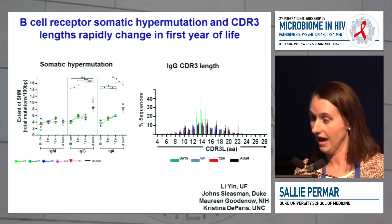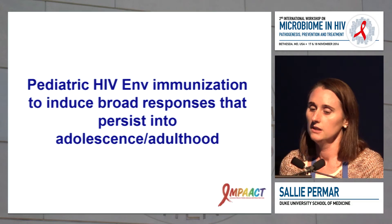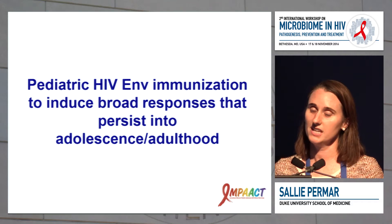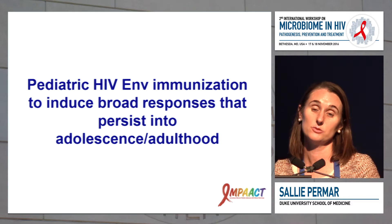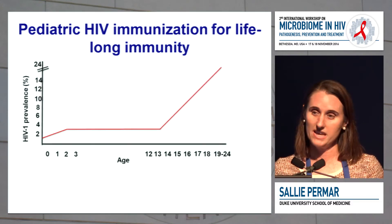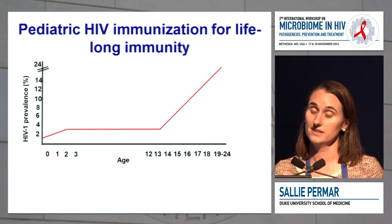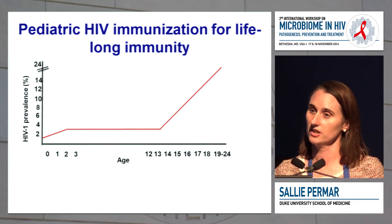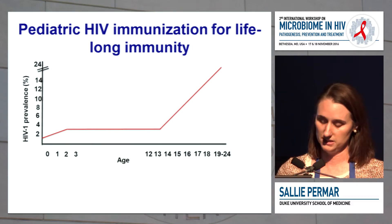These are some of the important immune changes happening that will impact vaccine-elicited antibodies. My group has been interested in studying pediatric HIV immunization, and in particular the use of the infant immune landscape to develop broad responses that can persist into adulthood or adolescence. We haven't had a lot of success making adults immune within six or twelve months, so an opportunity is the infant immune system, where we would have more than ten years of time to develop broad immune responses protective against all variants of HIV.